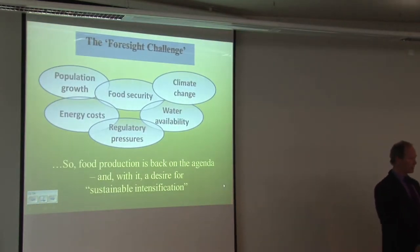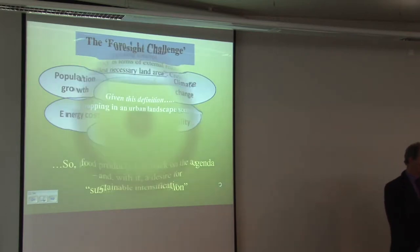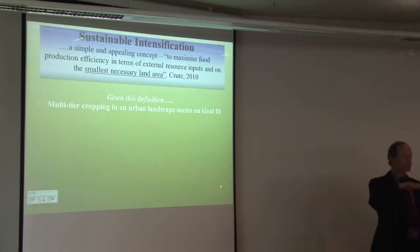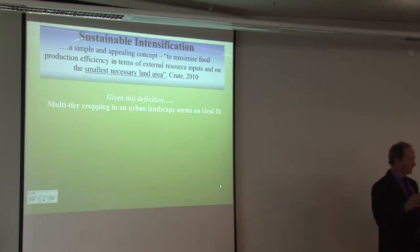Food production is back on the agenda with the desire for what this latest government terms 'sustainable intensification.' It's a simple, appealing concept — it's about maximising crop efficiency in terms of external resource inputs on the smallest necessary area of land. Given that definition, multi-tier cropping in an urban environment seems an ideal approach. The timing is right.